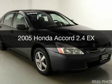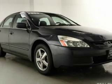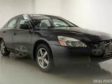This is a used 2005 Honda Accord. It's powered by front-wheel drive, a 2.4-liter four-cylinder engine, and a five-speed automatic transmission.